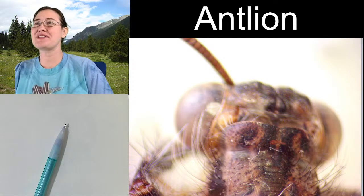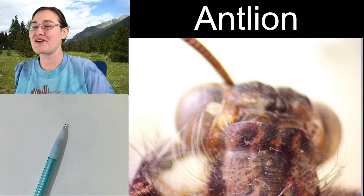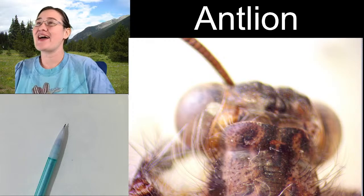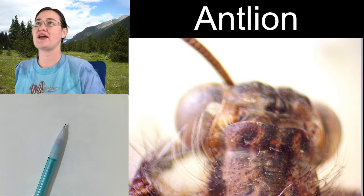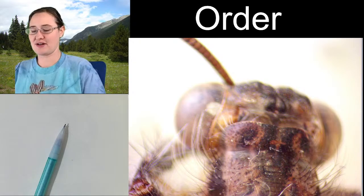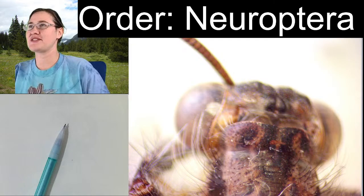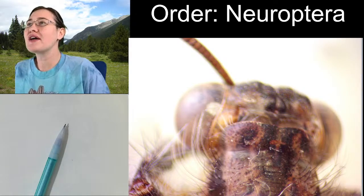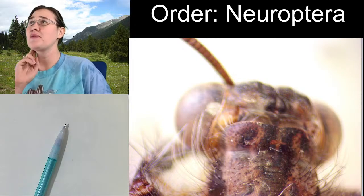Hello ladies and gentlemen, this is Trisha with Insectopia, here to sketch with you once again. I really enjoy sketching with all of you, so I'm glad you're here. Antlions are in the order Neuroptera - that's how you spell it. Our antlion today is in the order Neuroptera, which means net-winged insect.